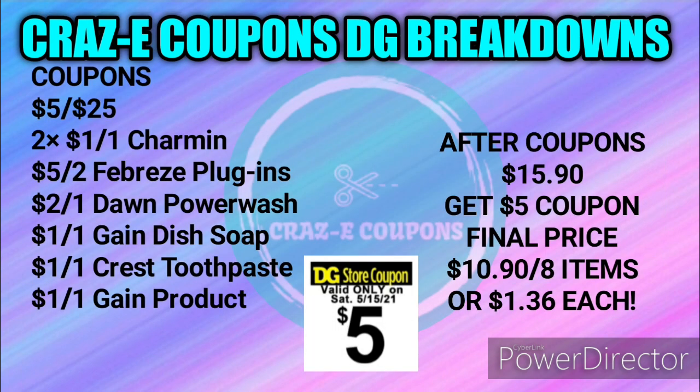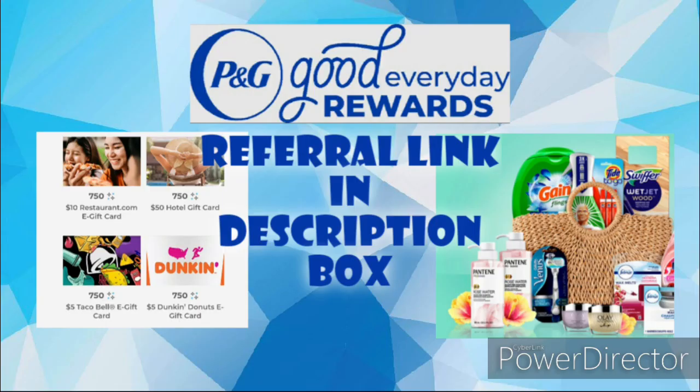Here is your list of coupons. You want to make sure you have your $5 off $25, two of the $1 off one Charmins, $5 off two Febreze plugins, $2 off one Dawn Power Wash, $1 off one Gain Dish Soap, $1 off one Crest Toothpaste, and $1 off one Gain Product. Your subtotal after coupons will be $15.90. You're going to get a $5 coupon printed on the bottom of your receipt — do not throw that away. That makes your final price just $10.90 for eight items, or just $1.36 each. Don't forget to scan that receipt into pnggoodeveryday.com to earn 250 points towards your next gift card.